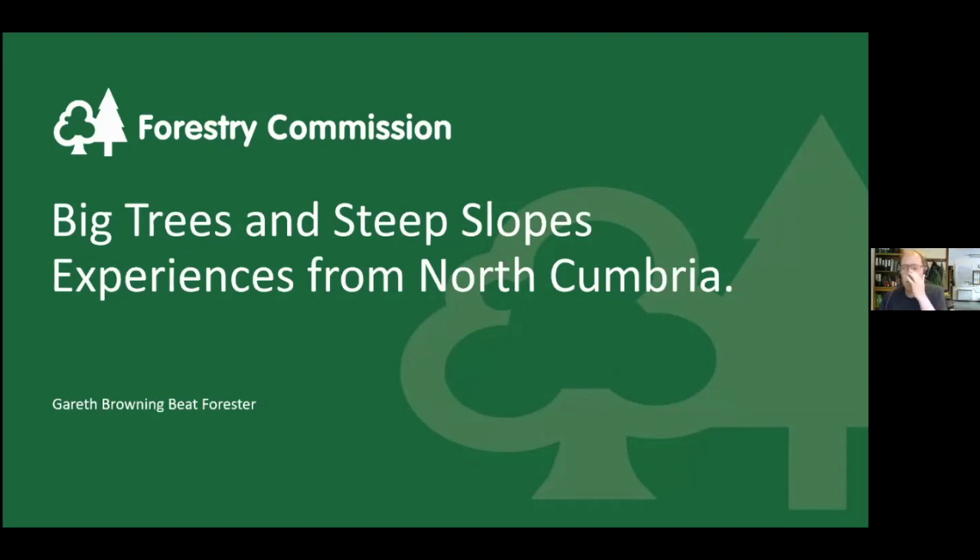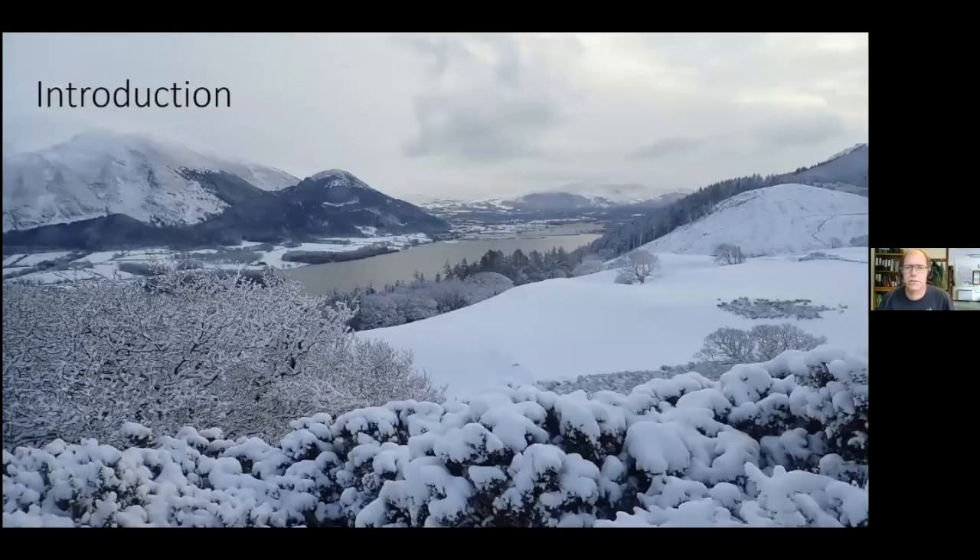Welcome to North Cumbria. This is a view looking across at Dodd Wood and the side of Withup Forest and Bassenthwaite Lake in the winter. The talk I'm giving this afternoon really comes from our experiences of managing both these forests, and the photos are from both. I'm hoping to share with you some experience of managing steep sites and big trees across two of our forests at Withup and Dodd around Bassenthwaite Lake. These have all been thinned twice in the last eight years.